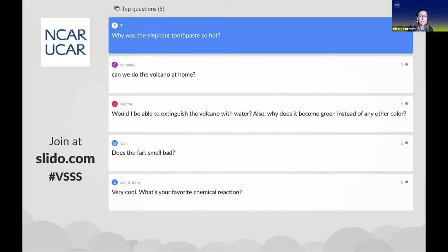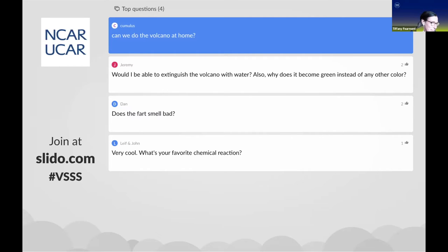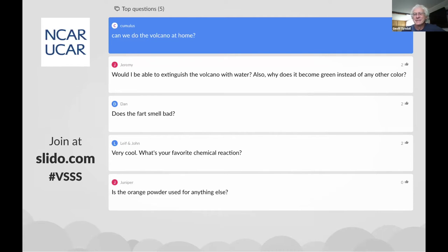Someone's wondering: can we do the volcano experiment at home? Not the last one — the dichromate volcano. That's pretty toxic stuff. We were doing it inside a fume hood, wearing face shields and goggles. You really have to get that from a chemical supplier and be a trained professional. So you just have to become an NCAR scientist and get your own lab — that's all you have to do!